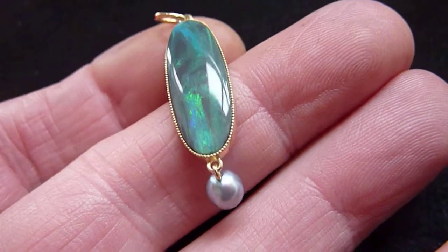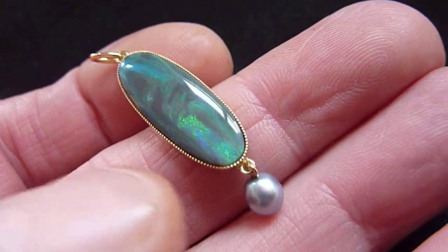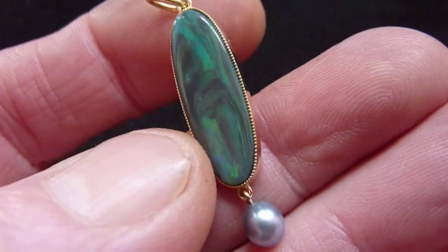This is quite a large, beautifully made 18 karat gold pendant. Arno's designed it using a 6 karat solid black opal from Lightning Ridge in New South Wales.